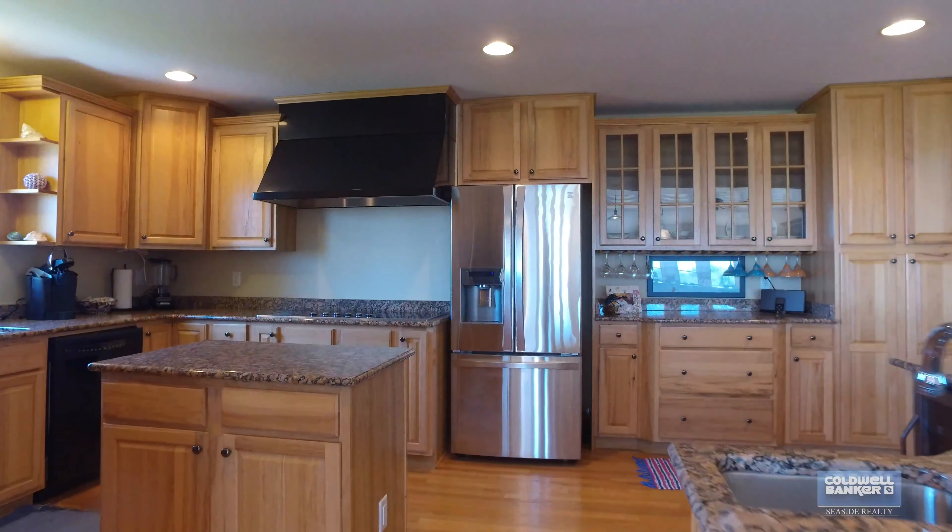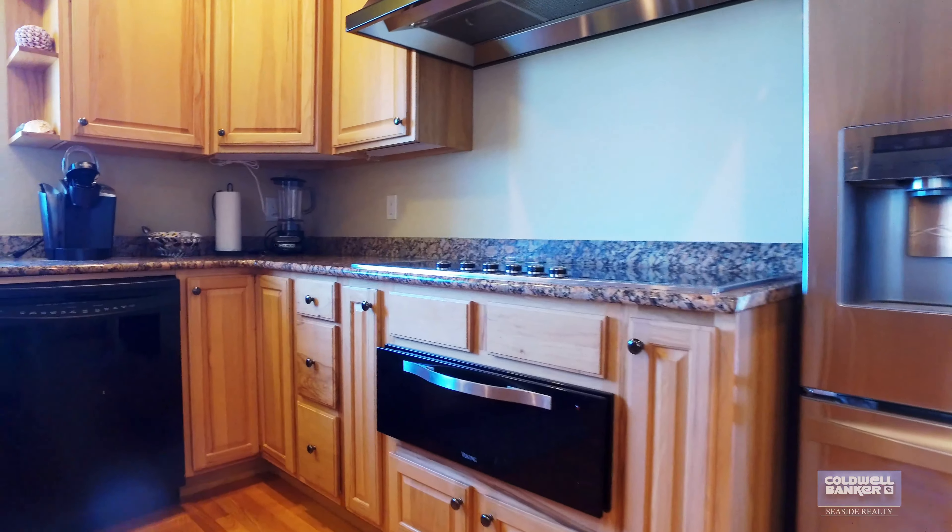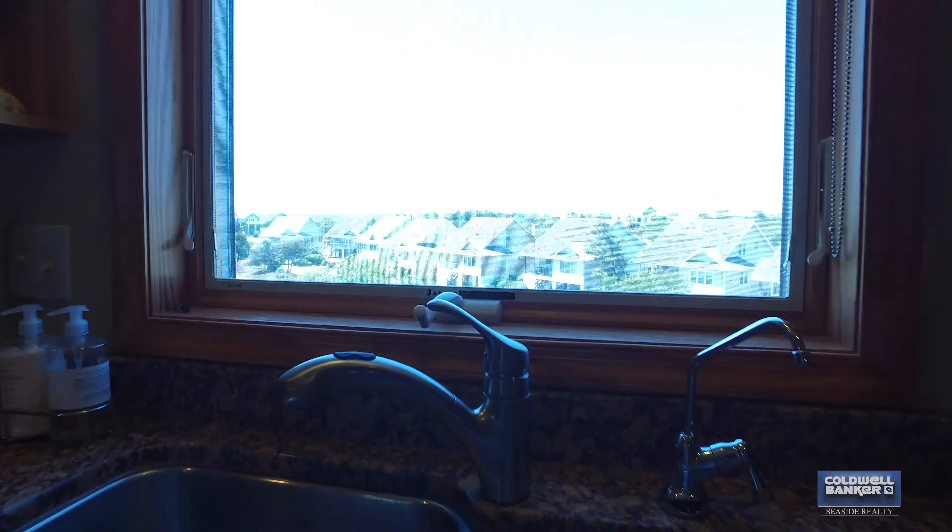One of my favorite features is the chef's kitchen. You have a smooth top range, Viking warming drawer, granite countertops, and I can even wash the dishes and have an amazing view of the sound. You need to come take a look at this house.